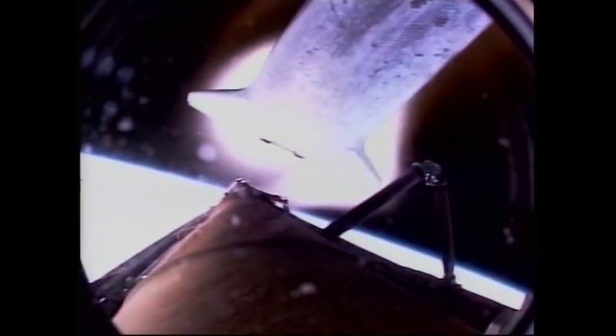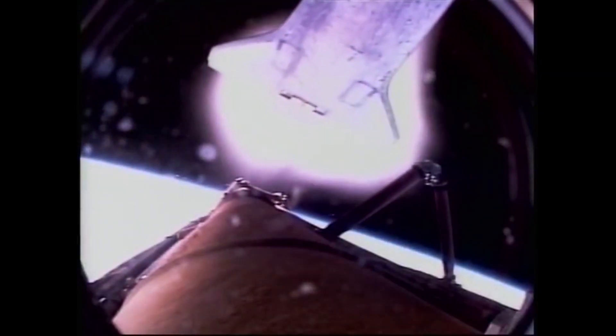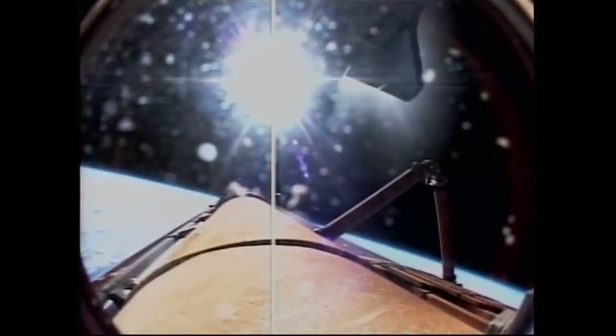We do a small burn and push out in front so we can get some pictures of it. The glow you see is actually just the plasma around the orbiter, since we're going 17,000 miles an hour and we're still in just a little bit of the atmosphere here as we climb away.